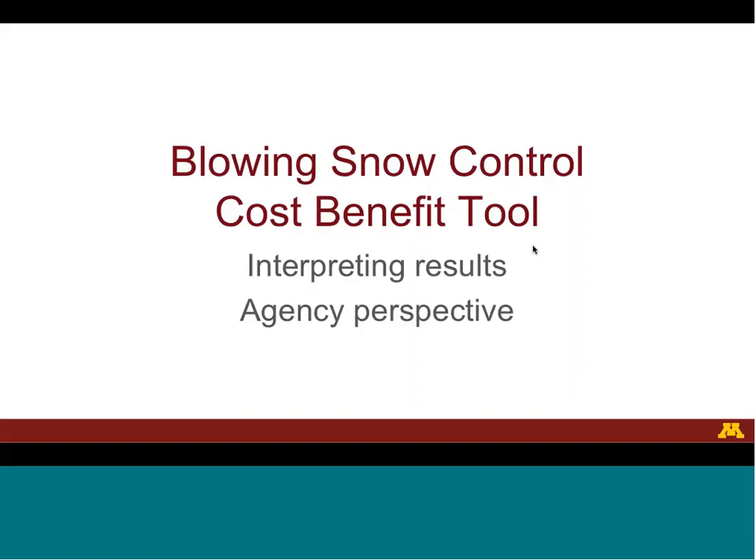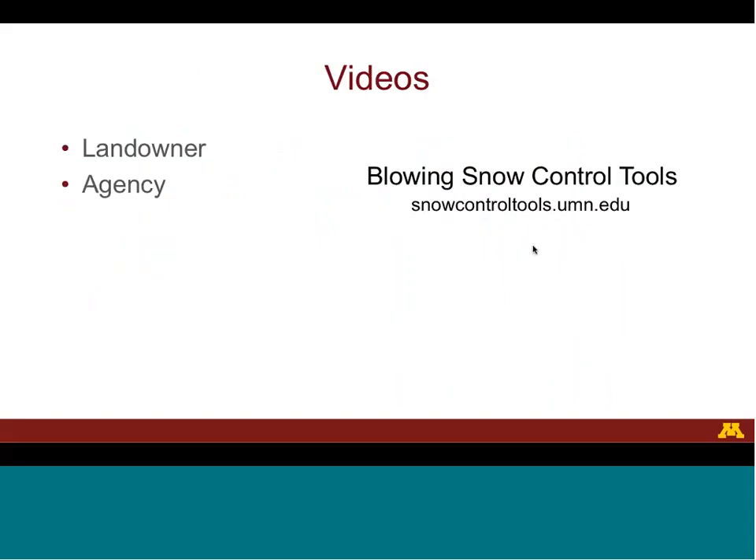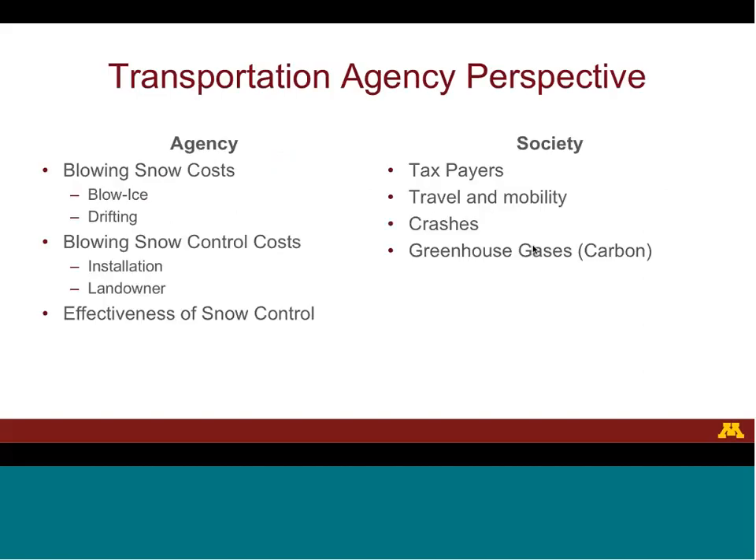Today's video is on interpreting the results of the blowing snow control cost-benefit tool from the perspective of the transportation agency. Sponsors and partners for the blowing snow control tool are the Minnesota Department of Transportation and the University of Minnesota. This video is one of two videos on interpreting the results of the tool; the other video covers the perspective of a landowner. The purpose of this video is to learn how to interpret the results from the transportation agency's perspective.